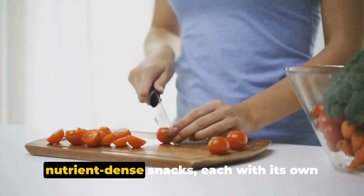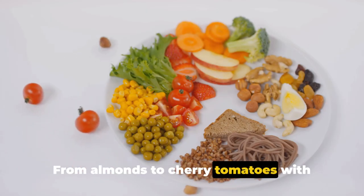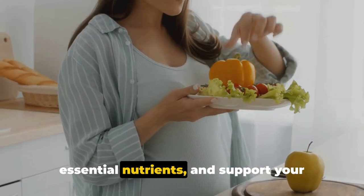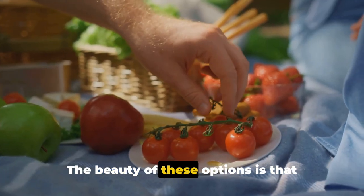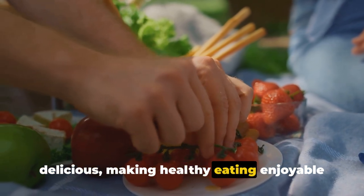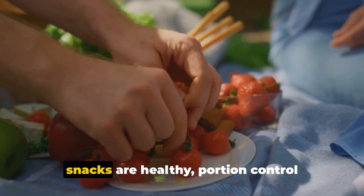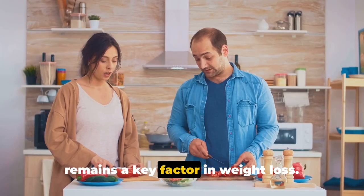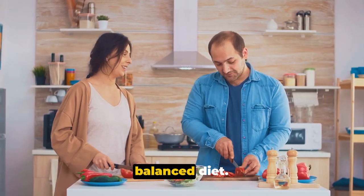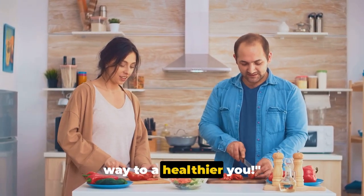In this video, we've explored 10 nutrient-dense snacks, each with its own unique benefits. From almonds to cherry tomatoes with mozzarella cheese, these snacks are designed to keep you full, provide essential nutrients, and support your weight-loss goals. The beauty of these options is that they're not only nutritious but also delicious, making healthy eating enjoyable rather than a chore. It's crucial to remember that while these snacks are healthy, portion control remains a key factor in weight loss. Listen to your body's cues, nourish it with the right foods, and maintain a balanced diet. Remember, healthy snacking can support your weight-loss journey, so make a smart choice and snack your way to a healthier you.